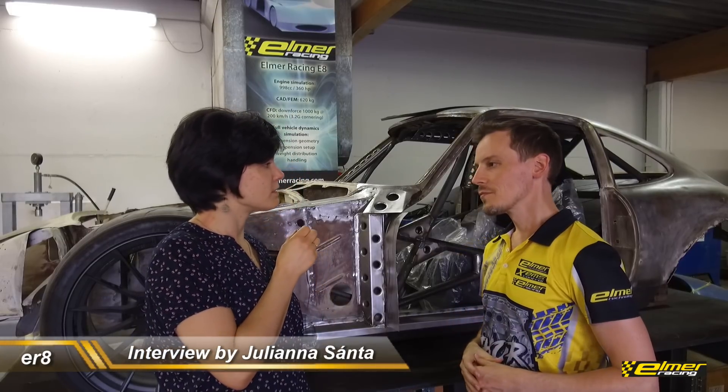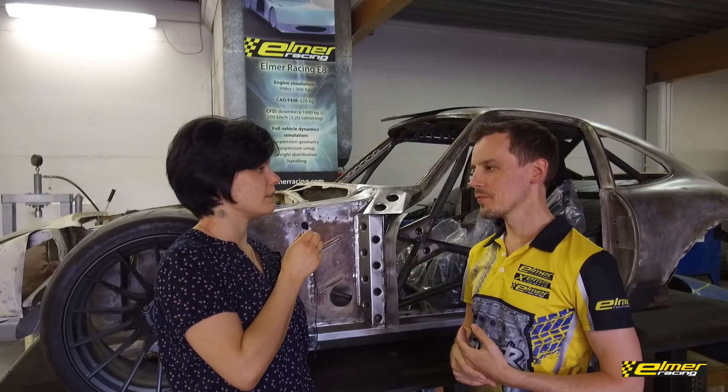Hi, I'm Juliane. I'm here with Oskar at Elmer Racing. Your next project is going to be to build a car for the Time Attack. Why did you choose the Time Attack series?